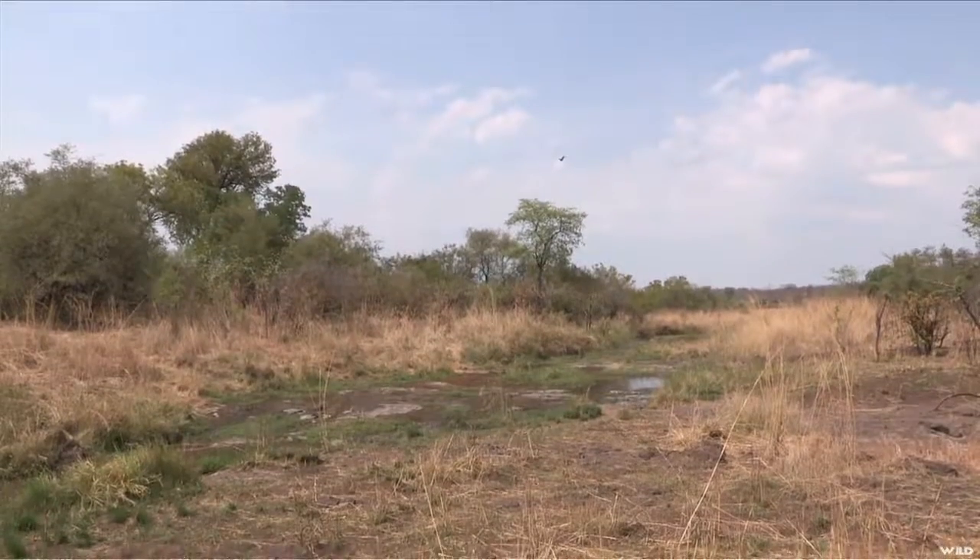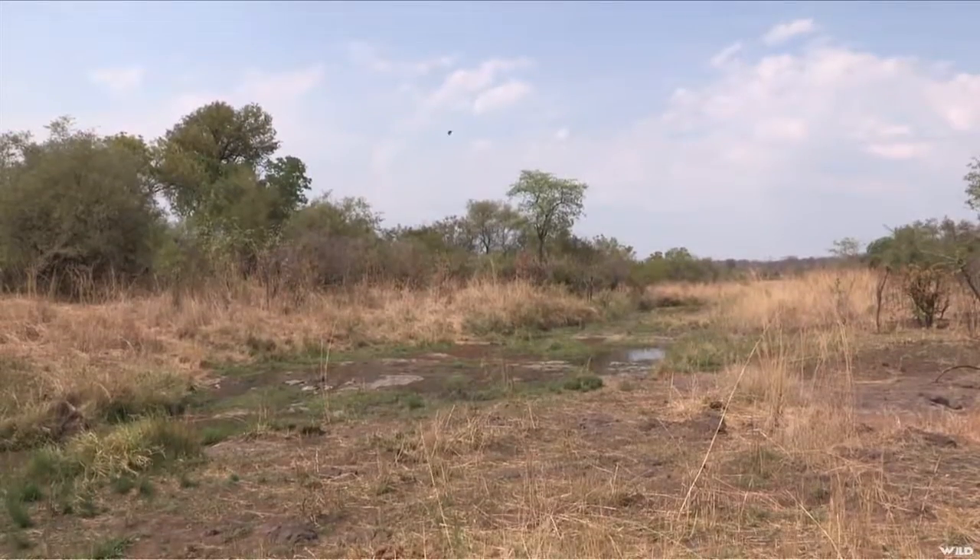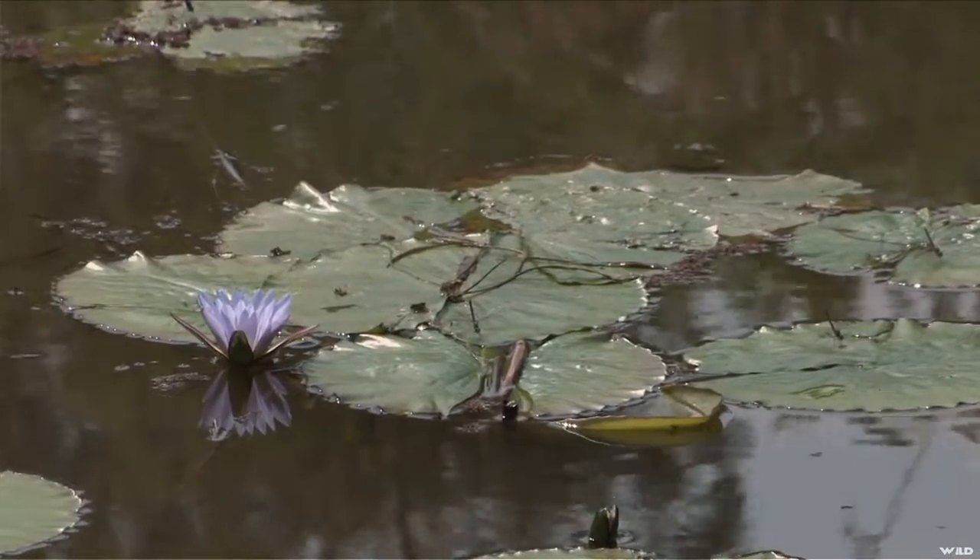I've never been down here. It's totally different than our end of the concession. Lots of buffalo and leopard looking country.